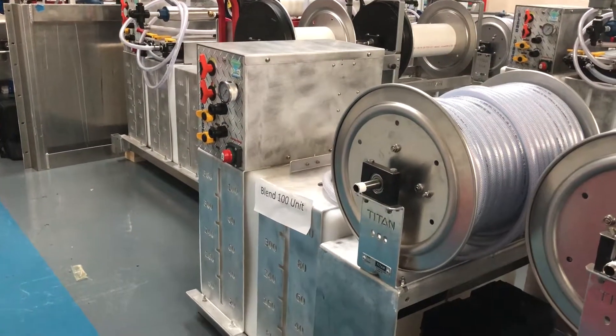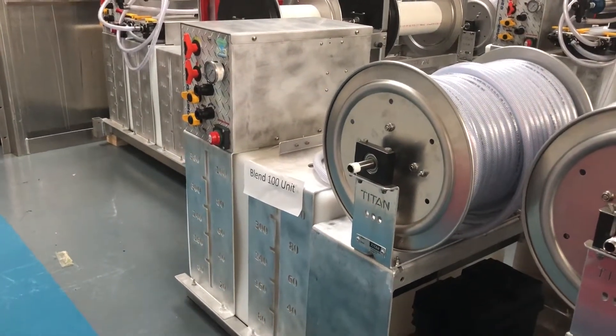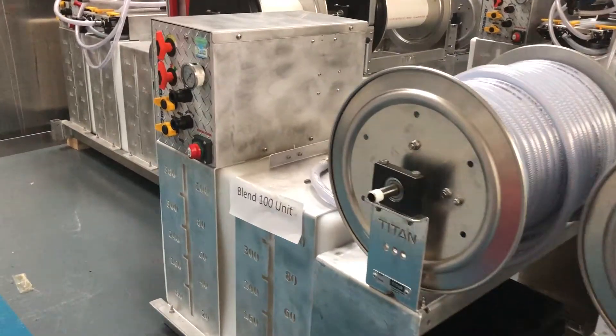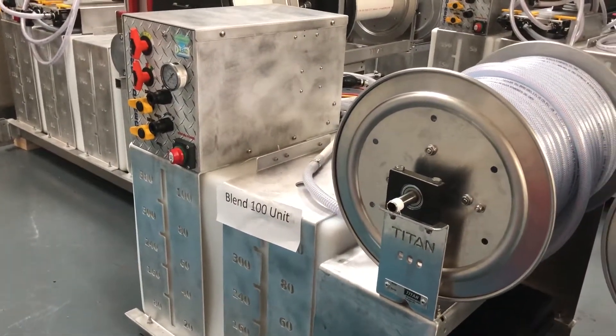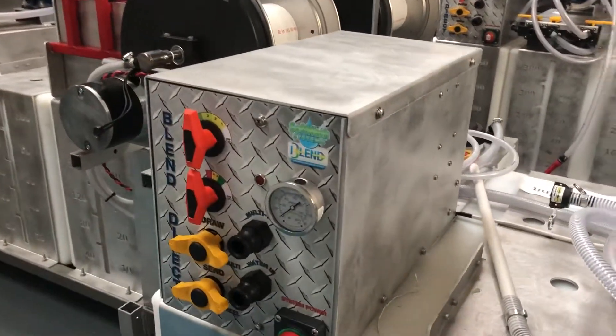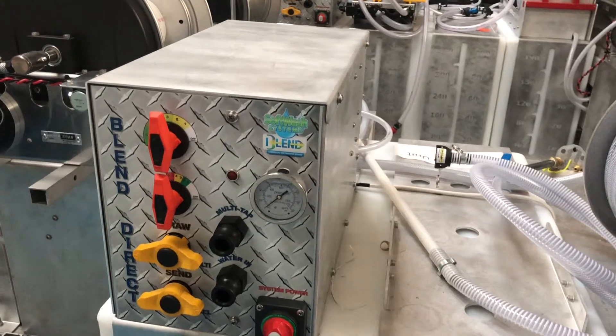Softwashing equipment for roof cleaning, the Blend 100. Earn more money faster by softwashing roofs with the Blend 100. The very best softwashing equipment on sale today is made by Softwash Systems of Florida and sold by Purple Rhino Softwash Systems Limited in the UK.